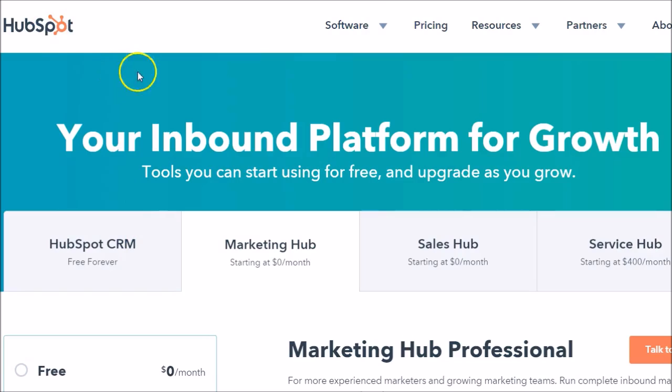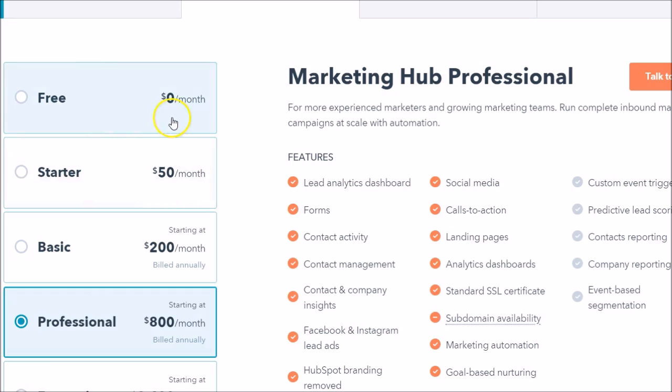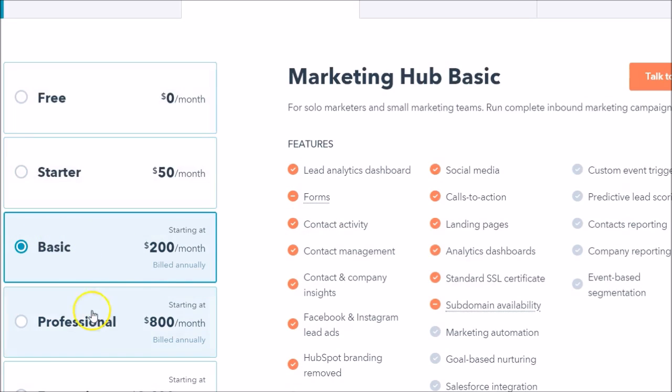Now looking at HubSpot, let's take a look at their marketing option — it's called the Marketing Hub. What you can see right off the bat is that there is a low barrier to entry. They do have a free option. As you click through these, you can see just as with Pardot that not every feature is available in the lower plans, but as you move up you begin to get all of those great benefits and features.